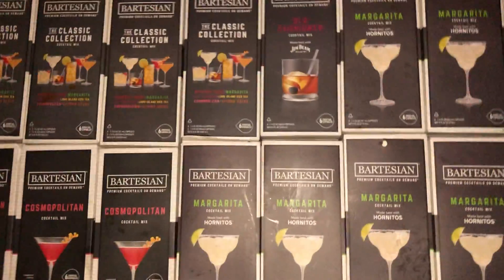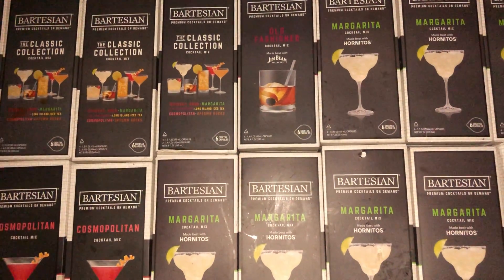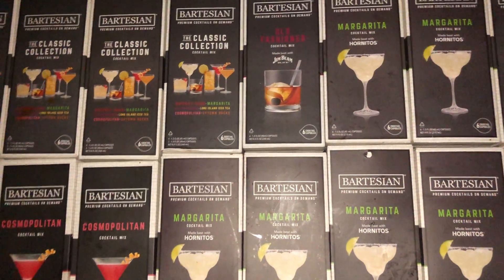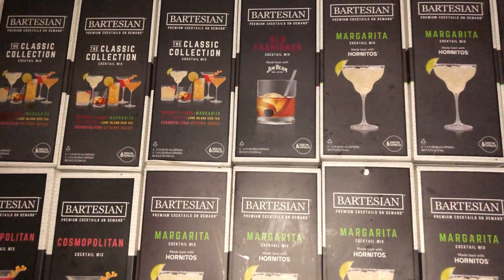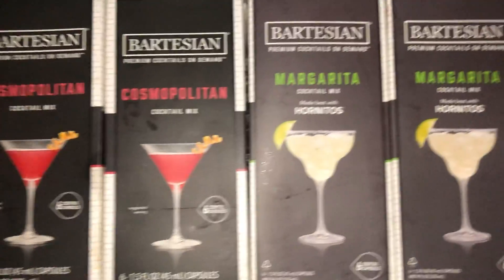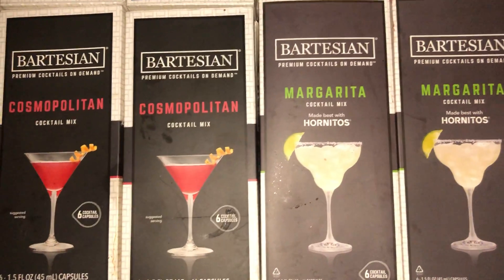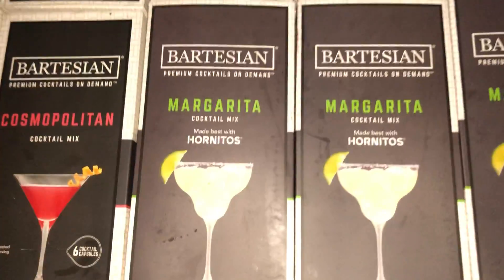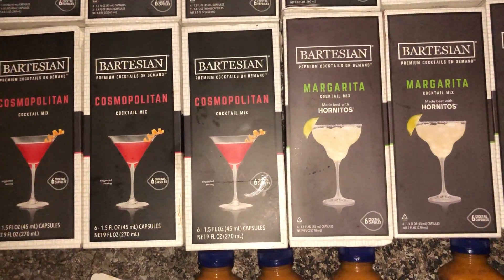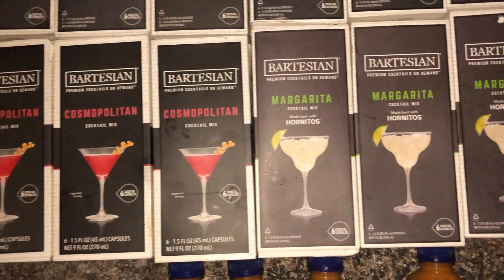Hi guys, thank you for stopping by my channel. I just want to show you a little bit of different odds and ends and stuff — I probably even have some extra stuff in the garage. Is anybody a dumpster diver or treasure hunter or whatever you want to call yourself? I don't really like the name dumpster diver. Treasure seeker — that might be good, I might put that on there.